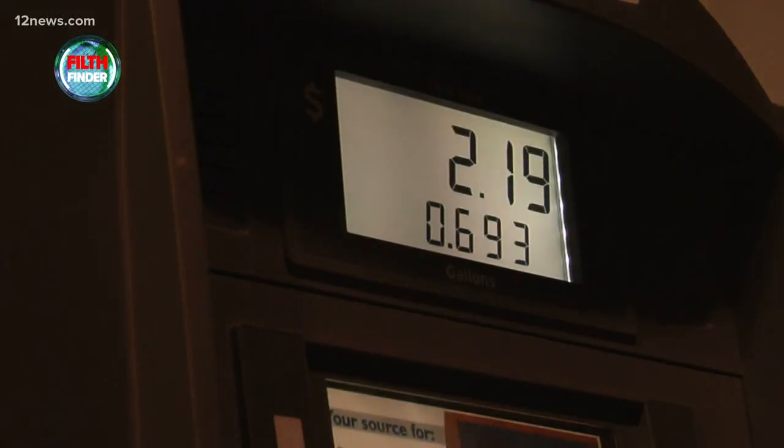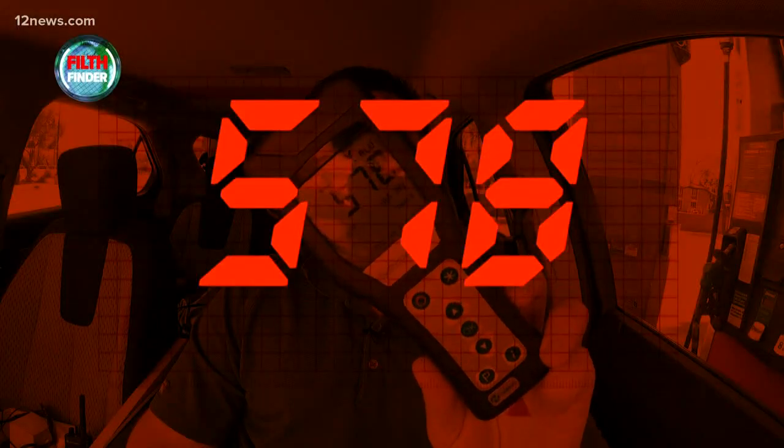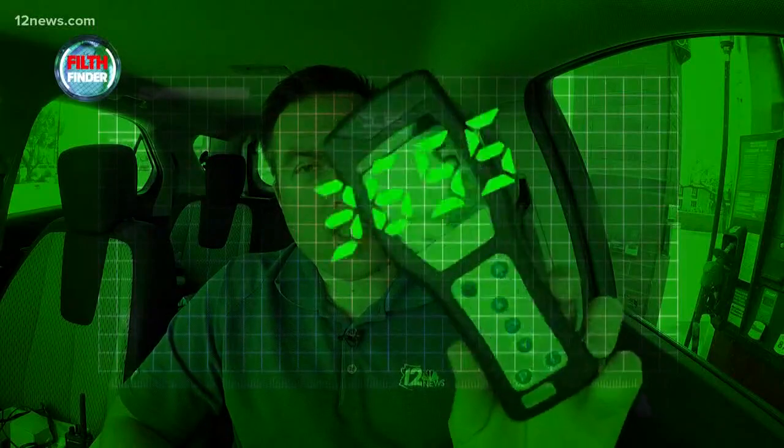But it was only going to get worse. One gas station's not enough — we had to do another one. 578 on that handle. Oh, that is the highest one yet — 3,655 on the keypad. That's 121 times the limit.